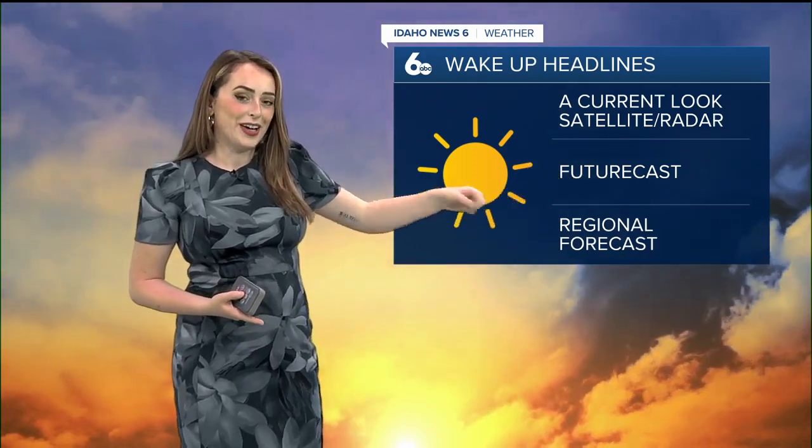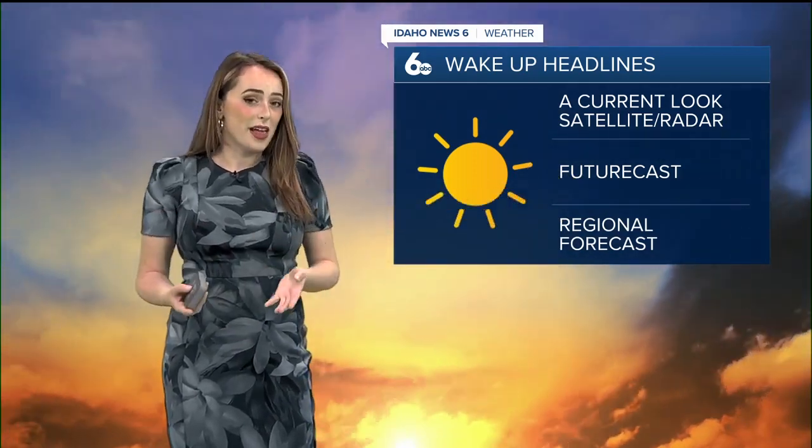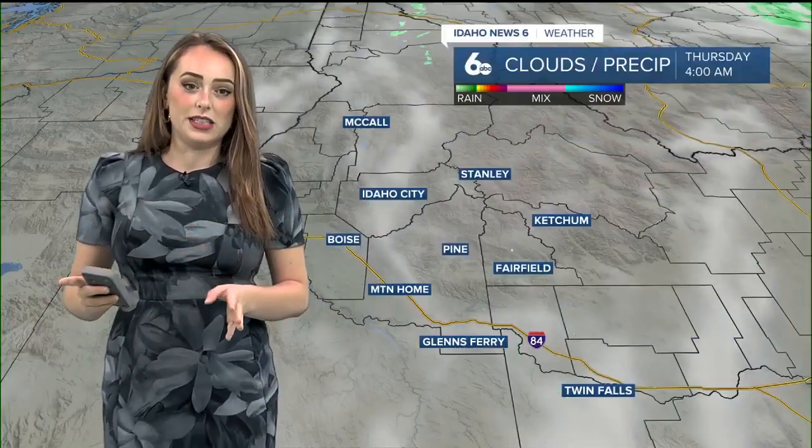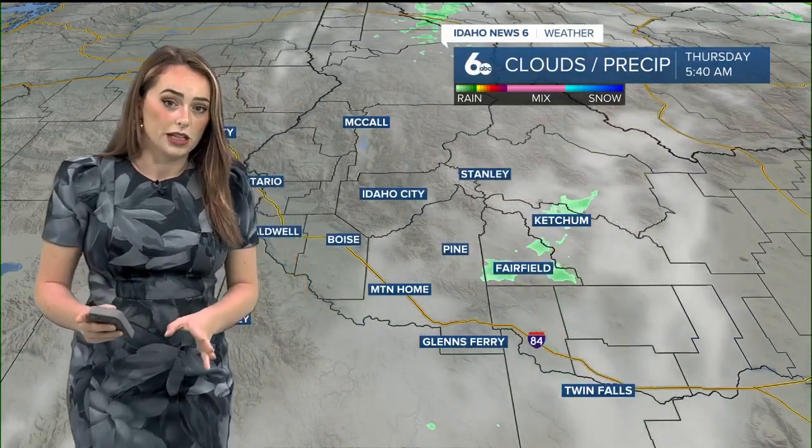Now we're going to take a current look at that satellite radar. There is a little bit of precipitation going on at this time but it's very minimal. Then we're going to check out your futurecast — what kinds of areas here in the region are going to continue to see that precipitation today, because some of us are and some of us aren't. Then we're going to go into your regional forecast so you can have all the details depending on where you live.